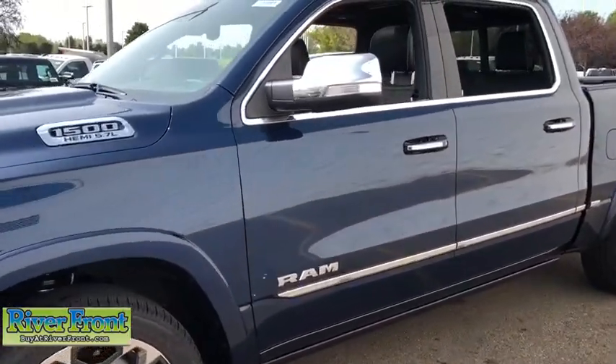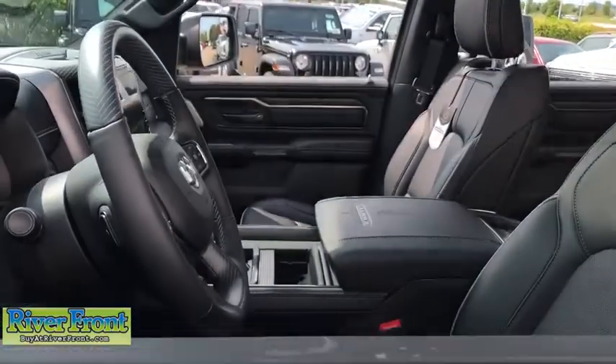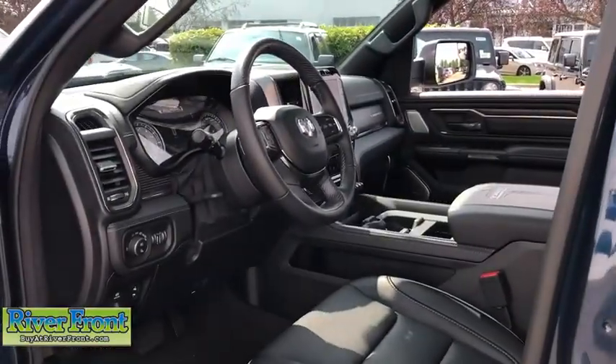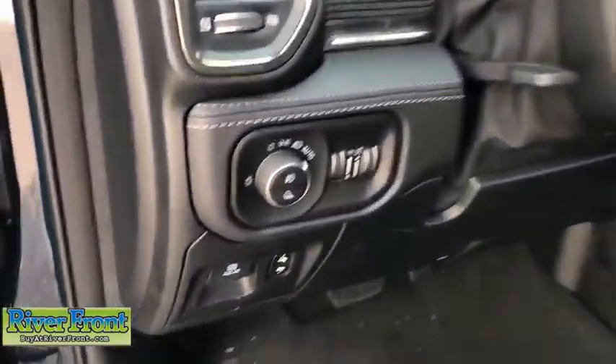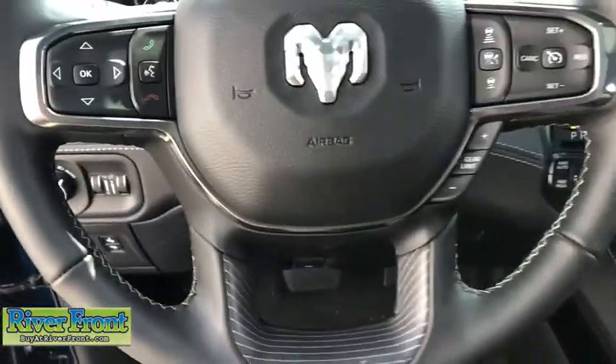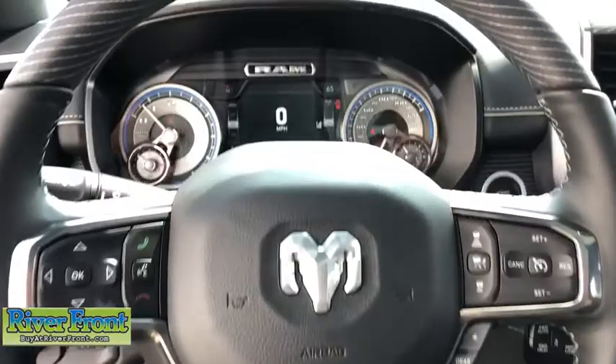Here are some of this vehicle's great options: navigation system, traction control, power passenger seat, leather-wrapped steering wheel, dual airbags, power steering, four-wheel disc brakes, universal garage door opener, center armrest, compass, power windows.